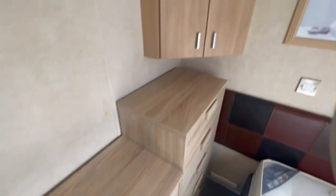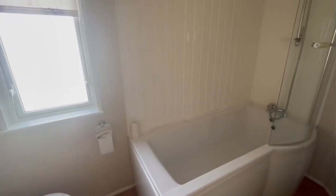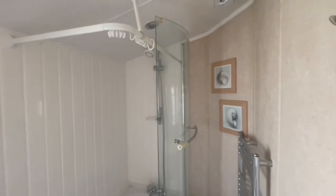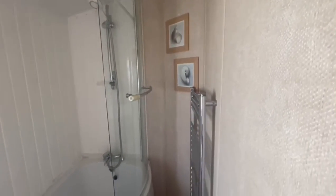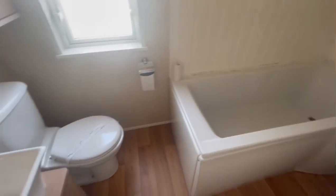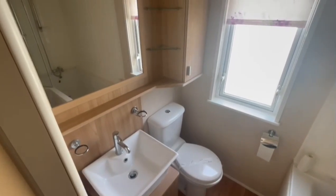Lots of drawer space, overhead storage, and a TV wall mounted there with your cupboard and vanity mirror. A really good feature of this one as well — it does have a bath with a stand-up shower in the corner, in a nice big bathroom just here. Your towel radiator, under sink storage, and cabinets above.